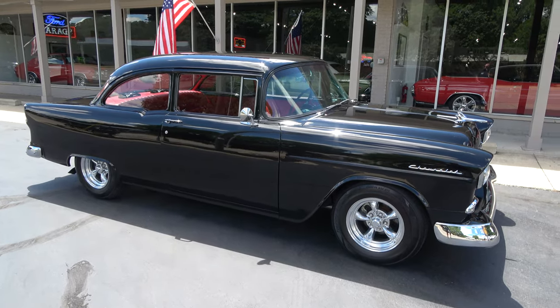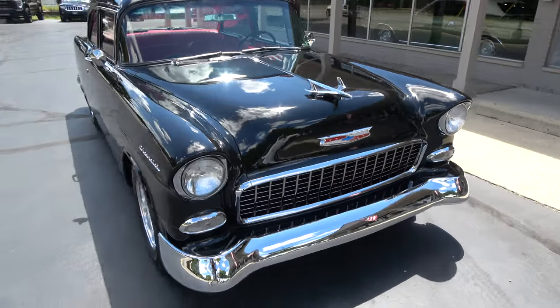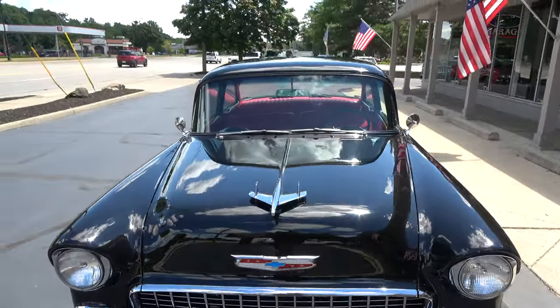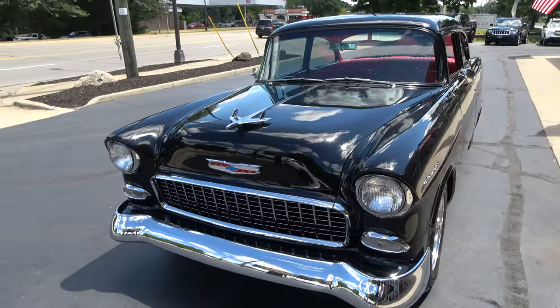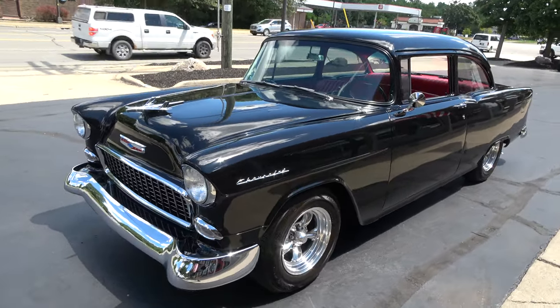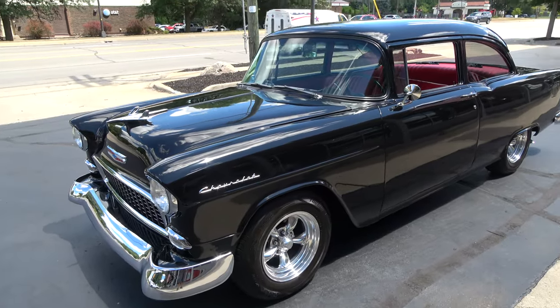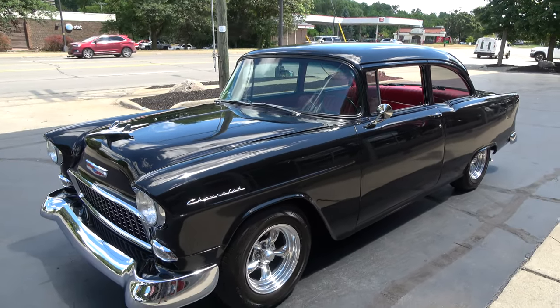Hi everyone and welcome to Southern Motors, Michigan's leading muscle and classic car dealer since 1978. Remember you can always go online and check out our updated inventory at southernmotors.com. Today I'm going to take a look at a wicked cool 1955 Chevrolet 150.